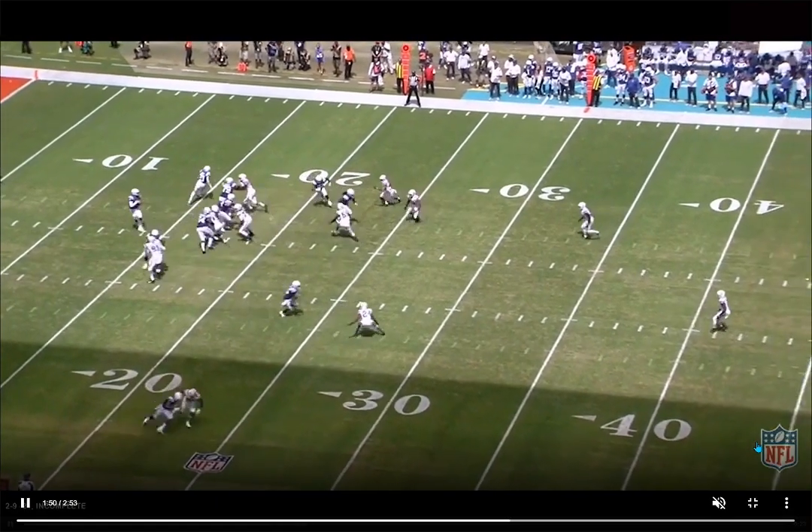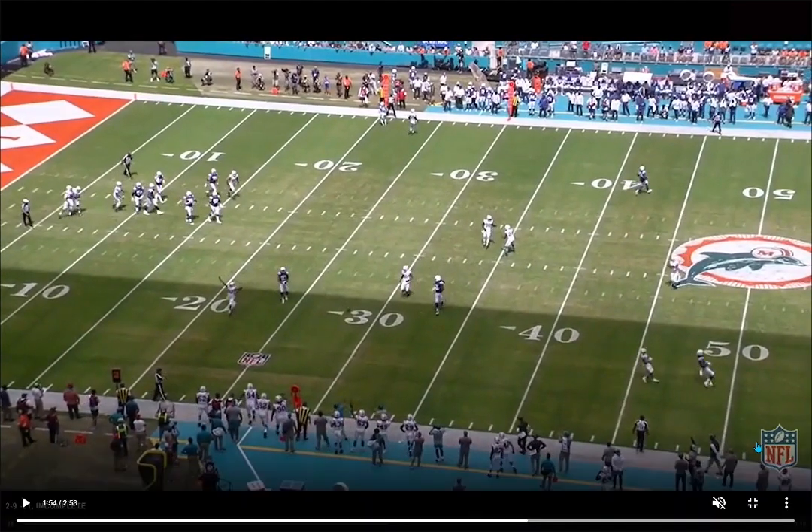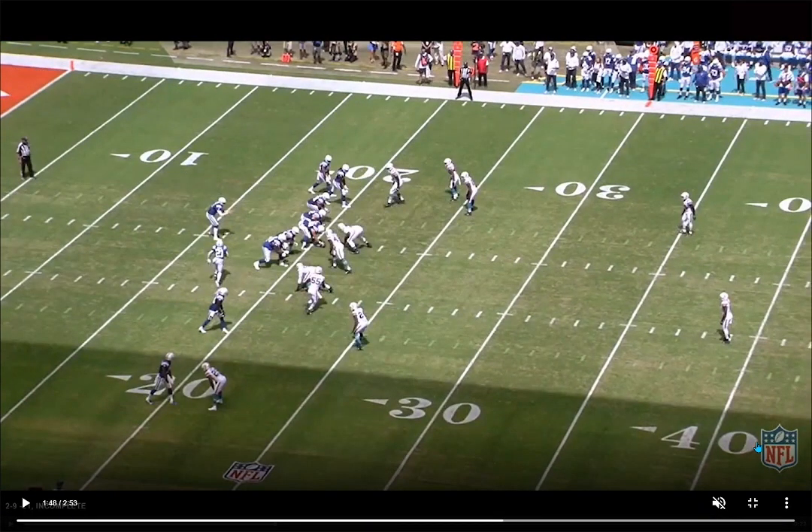We're back people, and today we're breaking down film on Nick Needham, a very important player for the Miami Dolphins, especially this season with Byron Jones being out the first four games. Needham's been their slot guy for the last few years. He's going to be playing some outside, some safety, and obviously he plays nickel for you.